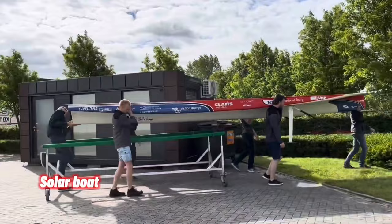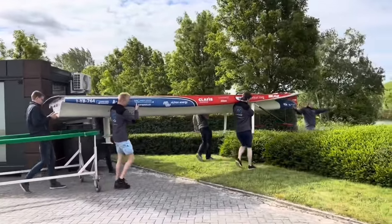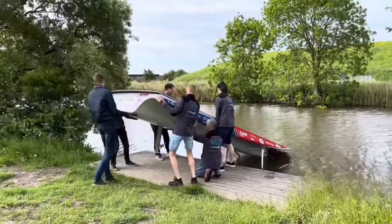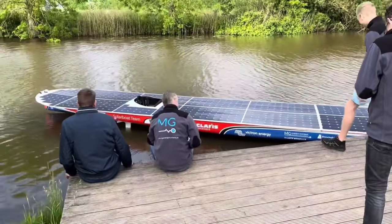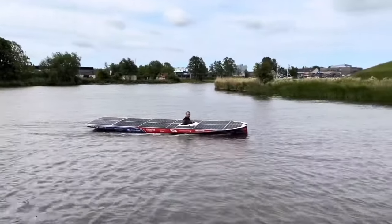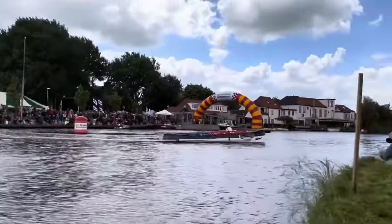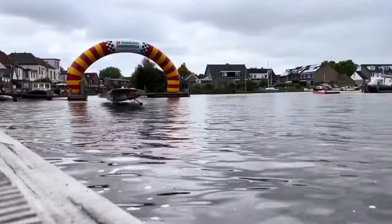The CLAFIS VECTRON Energy Solar Boat Team has achieved an impressive feat by securing their sixth consecutive win at the NK Solar Boat Race, held in Akram, Netherlands. The team's solar boat completed the endurance segment, covering a distance of 52 kilometers in just over 1 hour and 45 minutes, despite delays due to public waterways. The CLAFIS VECTRON Energy Solar Boat Team crossed the finish line over an hour ahead of their closest rival.